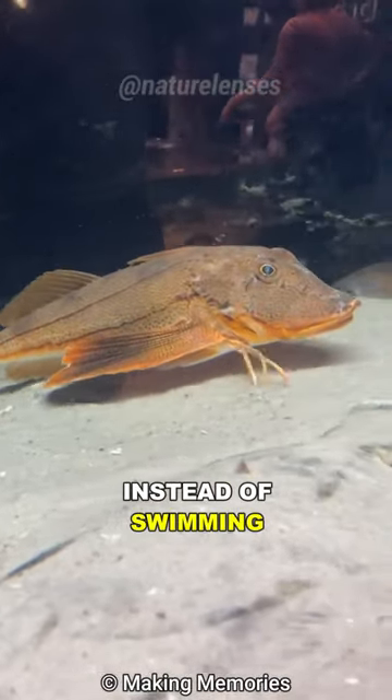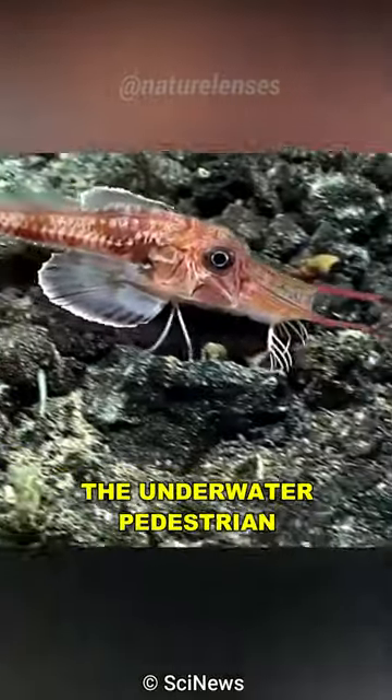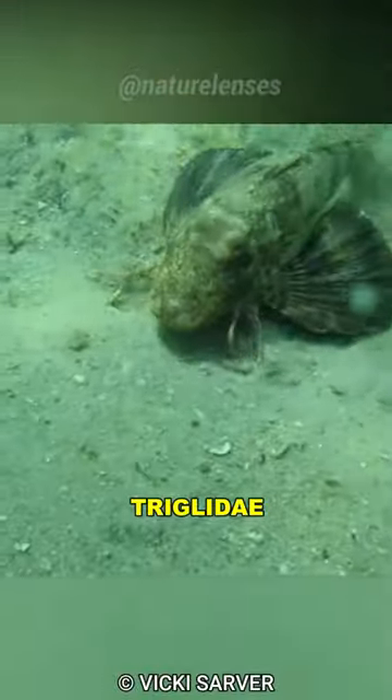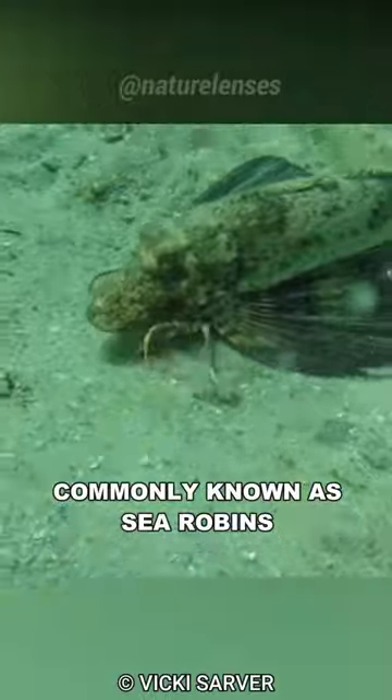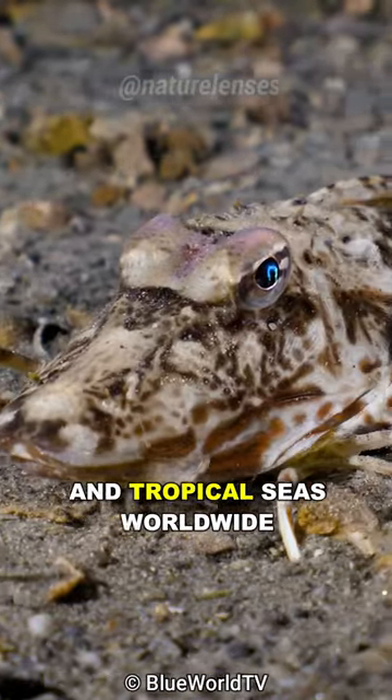This fish prefers walking instead of swimming. Meet the sea robin, the underwater pedestrian. Triglidae, commonly known as sea robins, are a family of bottom-feeding fish found in temperate and tropical seas worldwide.